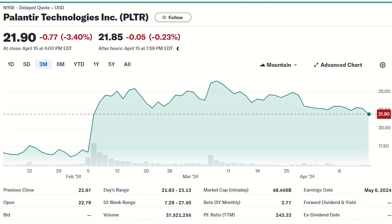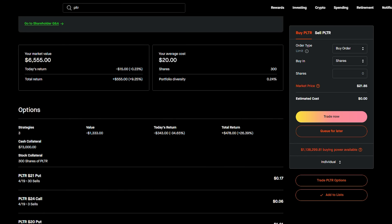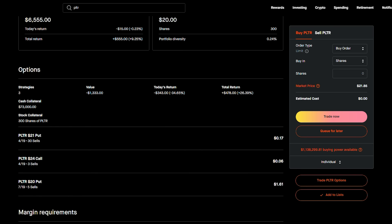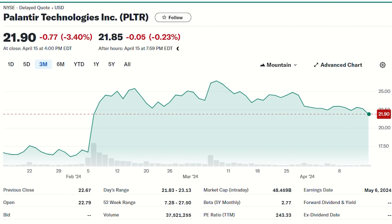I am a bull on Palantir. I think they have a lot of innovation, fantastic management, and it's also an AI play — that's why I'm bullish. I currently have a very small position and I need to add to it. Personally I'm going to add to Palantir, and my recommendation — though I'm not a financial advisor — is that covered calls are the number one strategy right now on Palantir.